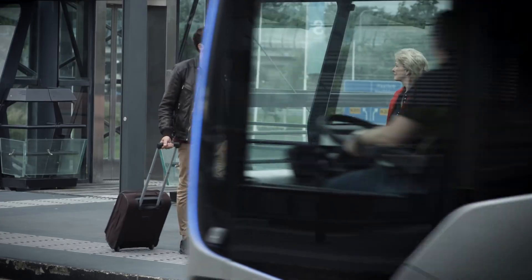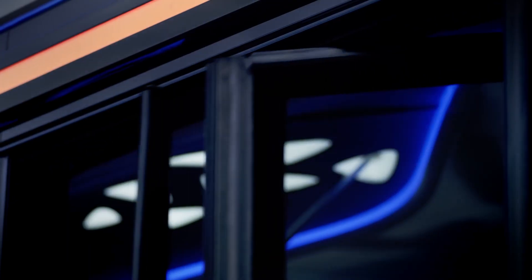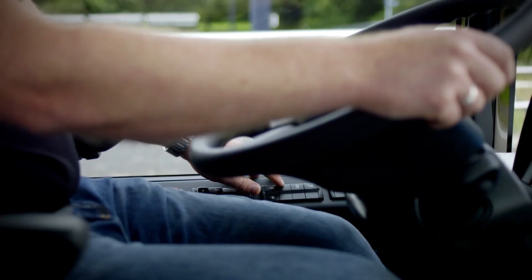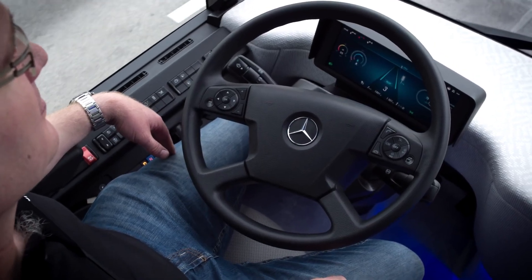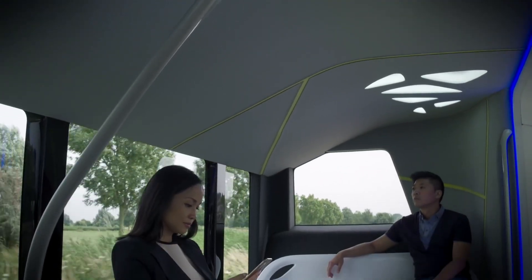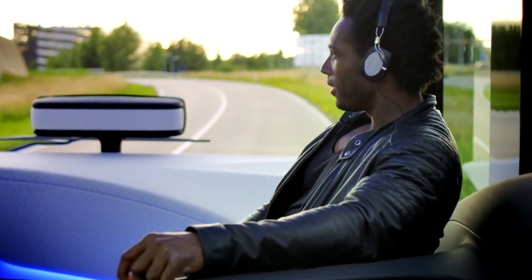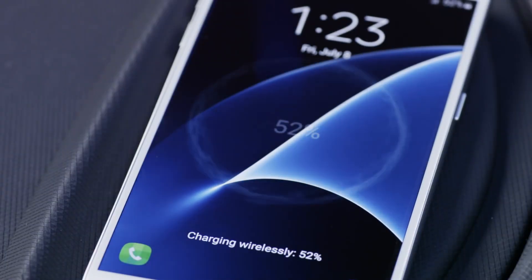The Mercedes-Benz Future Bus is a semi-automatic city bus that offers a safer, more efficient, and more comfortable type of transportation compared to traditional buses. This is achieved through the use of cameras, a complex radar system, and extensive connectivity options. According to the manufacturer, the Mercedes-Benz Future Bus with CityPilot technology represents a new stage on the road to autonomous, accident-free driving.